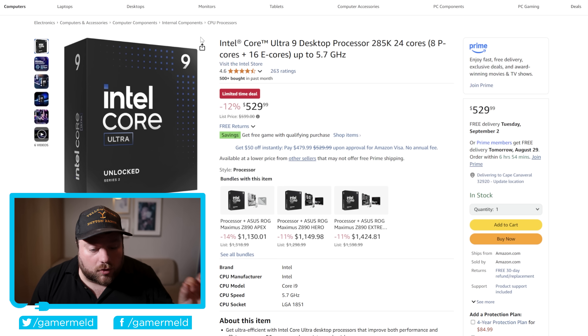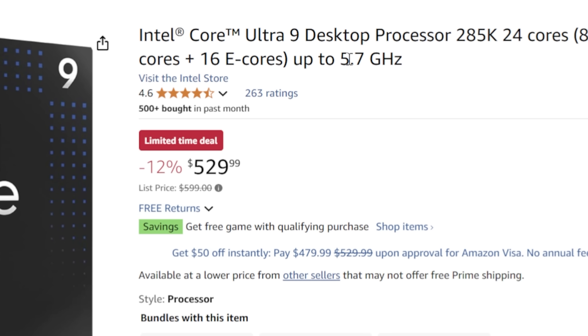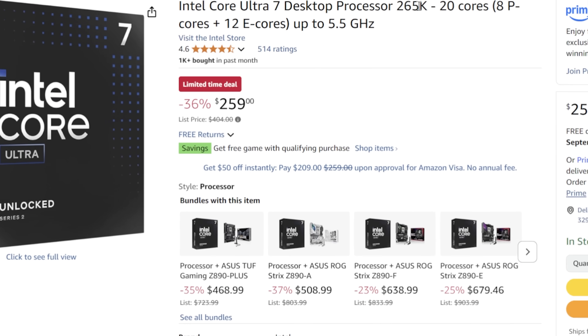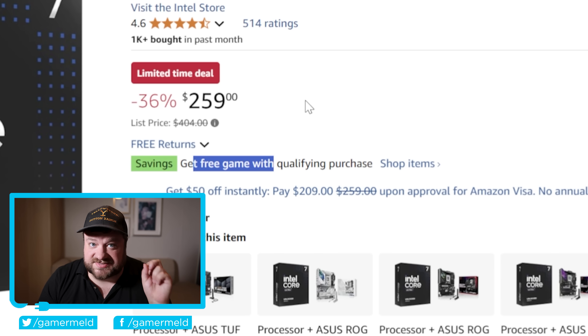First up, we have the Core Ultra 9 285K. This comes with 8 performance cores and 16 efficiency cores, clocking up to 5.7 GHz. It's 12% off — about $70 — bringing it down to $529.99. But there's a much better deal on the Core Ultra 7 265K. This one is 36% off, bringing it down to $259, and once again you get a free game, specifically Battlefield 6.